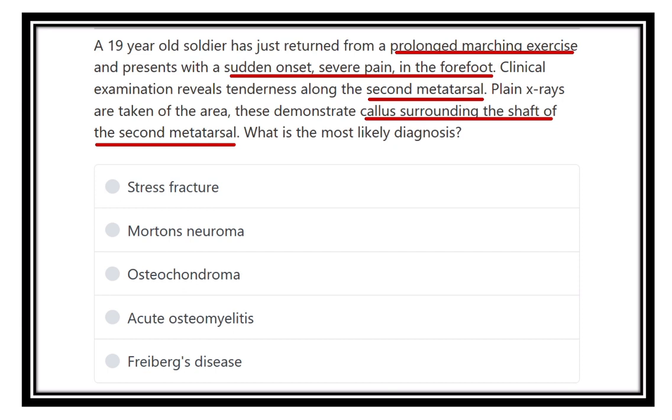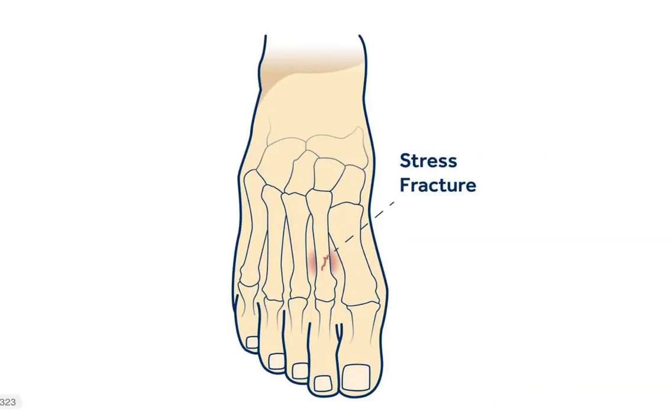Let's review the scenario: a soldier after a prolonged marching exercise suddenly feels pain in the forefoot, usually in the second metatarsal area. On x-ray, there is callus formation surrounding the shaft of the second metatarsal. What may be the diagnosis?